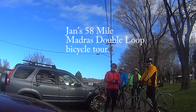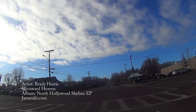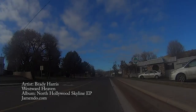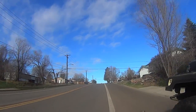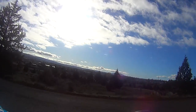Our intrepid peloton takes on the 58-mile Madras double loop ride. In the first two miles of the ride you'll weave your way out of Madras, then do the 0.8-mile, 190-foot climb on Belmont Lane from the Willow Creek floodplain up to the Little Agency Plains.